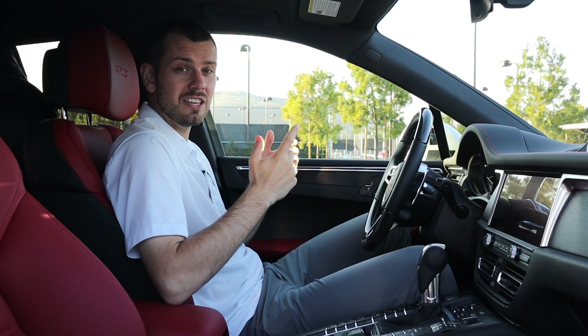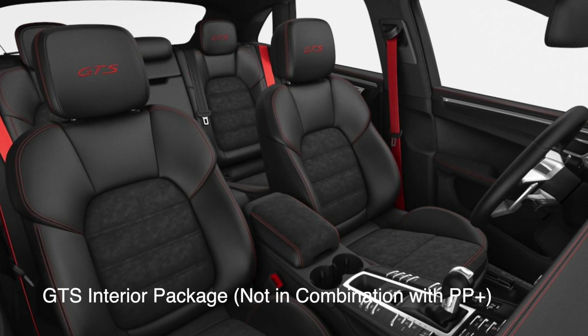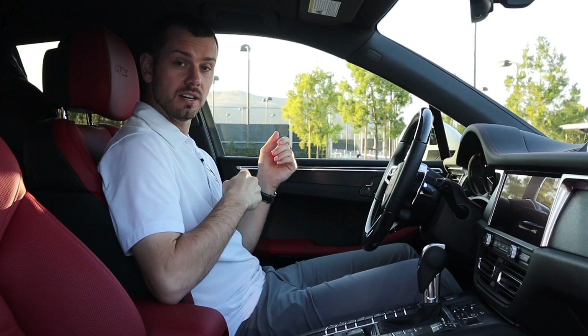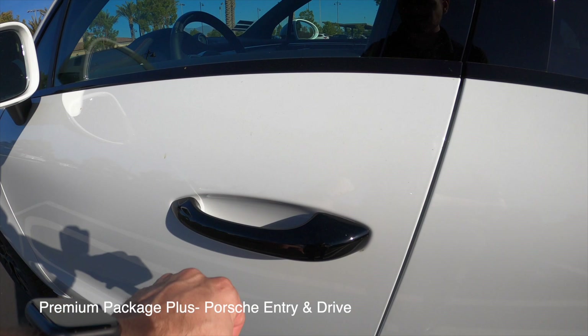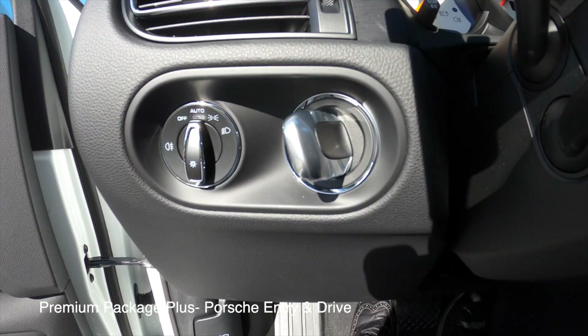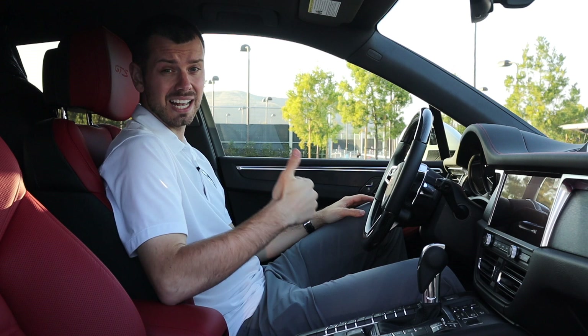I would highly recommend that Sports Chrono package on both cars. If you're getting a Macan S or GTS, the Premium Package Plus is also something I highly recommend if you're not opting for the GTS interior package. With Premium Package Plus you get the sunroof, 14-way seats, heated front and rear seats, ventilation, Bose surround sound system, Porsche Entry and Drive — where you can lock the car by pressing the outside of the door handle with a small silver fob — plus auto-dimming mirrors. It adds a lot of goodies and gets you even more features.